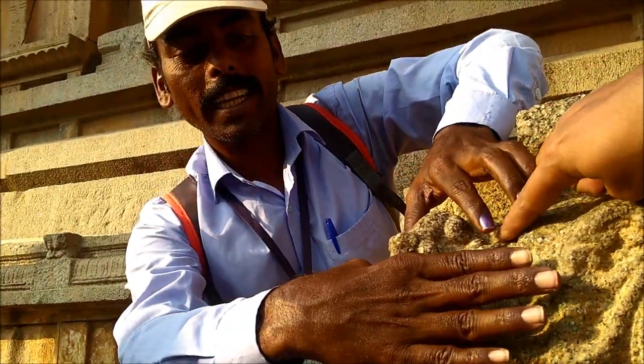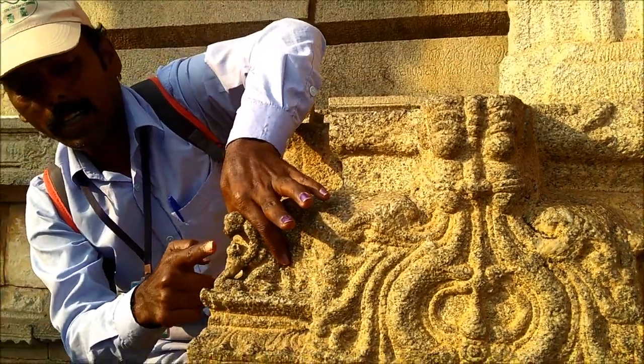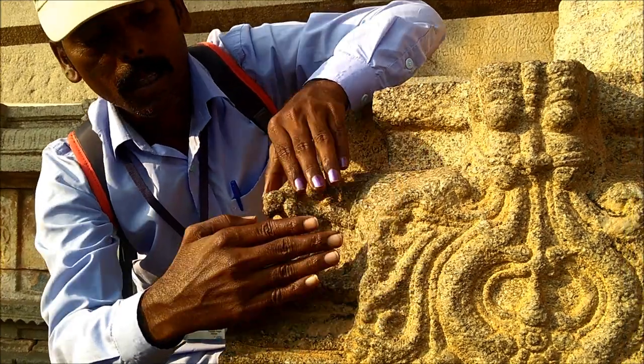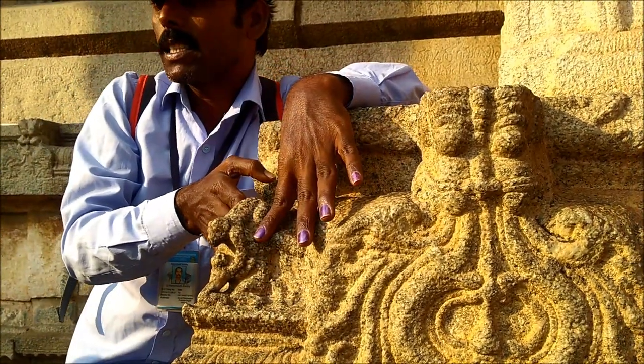So to recap the five-in-one: frog, mother monkey and baby monkey, Naga Lingam, flying Hanuman, and the big monkey helping the baby monkey to climb up.